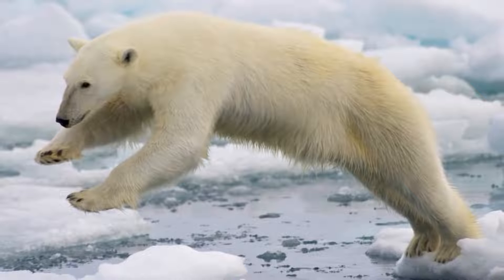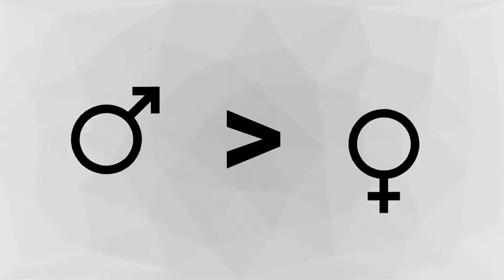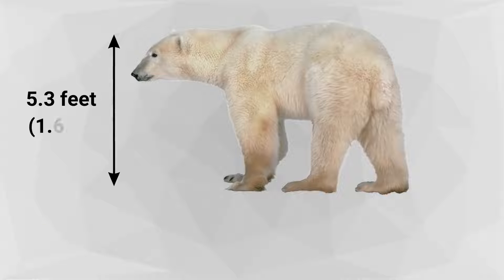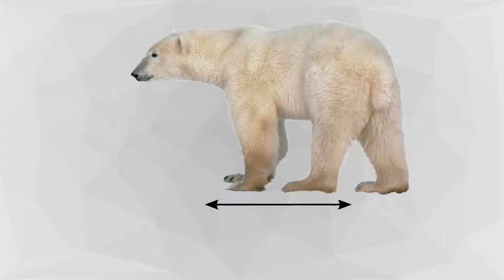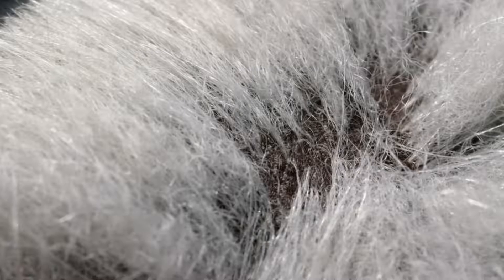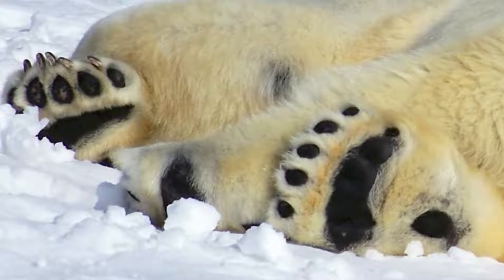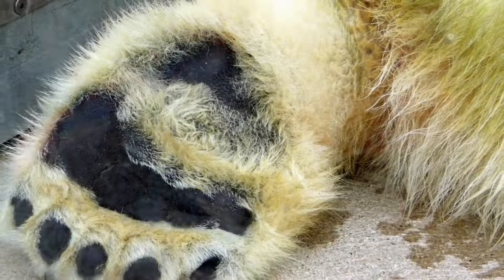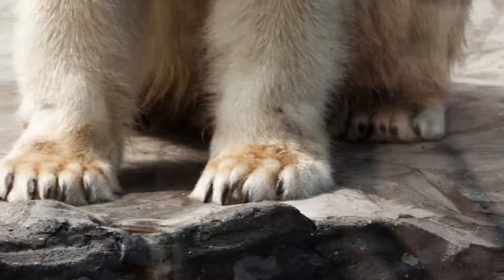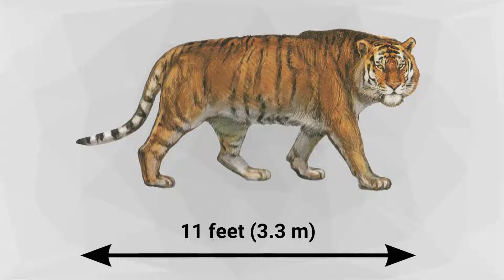Polar bears are stocky, with a long neck, relatively small head, short rounded ears, and a short tail. The male, which is much larger than the female, weighs 900 to 1,600 pounds and grows to about 5.3 feet tall at the shoulder and 7.2 to 8.2 feet in length. Sunlight can pass through the thick fur, its heat being absorbed by the bear's black skin. The broad feet have hairy soles to protect and insulate, as well as to facilitate movement across ice, and the uneven skin on the soles helps prevent slipping. Strong, sharp claws are also important for gaining traction, for digging through ice, and for killing prey.